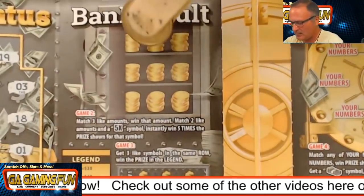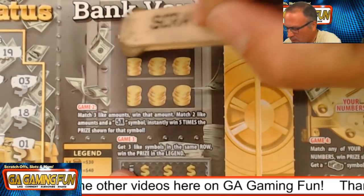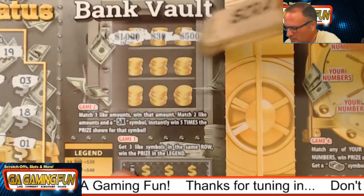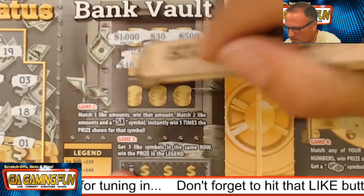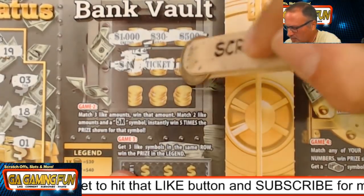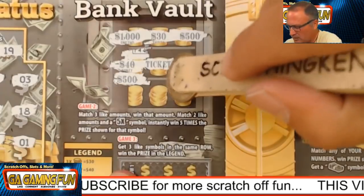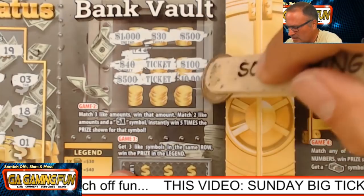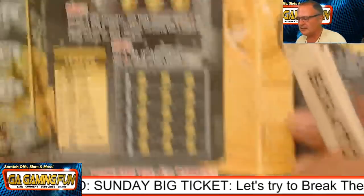Next game, we have to find three like amounts or two like with a 5x to win five times the prize. We've got 1,000 — that would be a sweet amount to win. A 30, a 500. We finally got two 500s. Can I get a $500 win today? We got two tickets, a cash amount — 10,000. Nothing there. Let's go down to the next game.